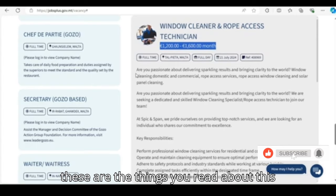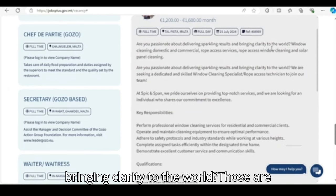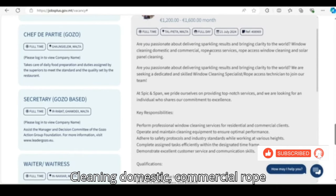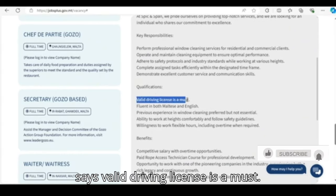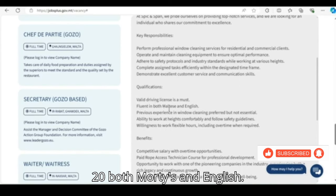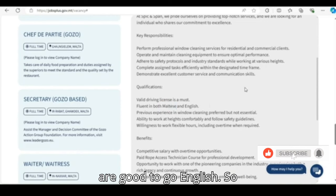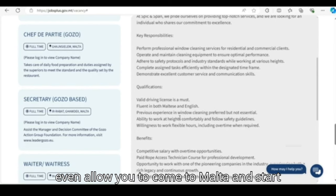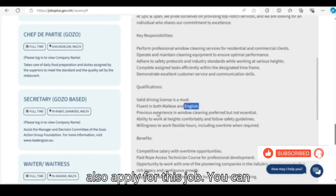You read about this job. It says: are you passionate about delivering sparkling results and bringing clarity to the world? The job involves cleaning — domestic, commercial, and rope access. The qualifications state a valid driver's license is a must. You must already be a driver in your country. They also require both Maltese and English. Some jobs will allow you to come to Malta and start working without knowing Maltese — if you are very good in English, you can apply for this job.